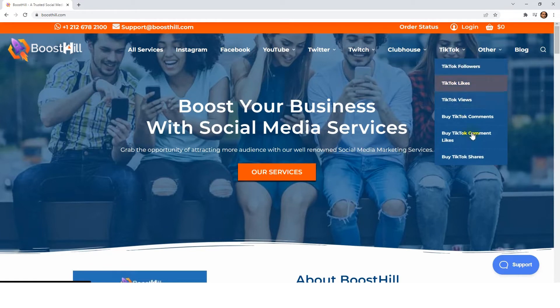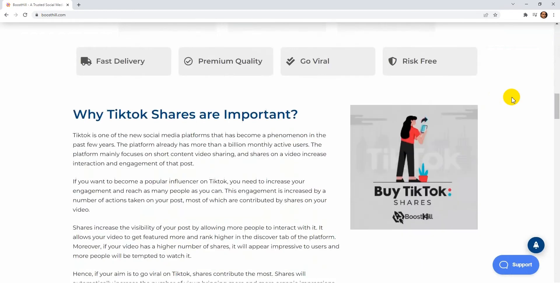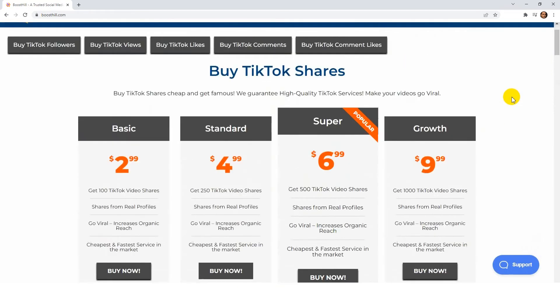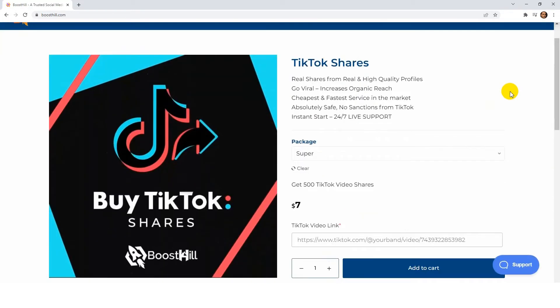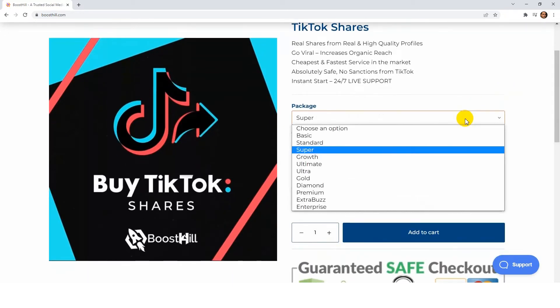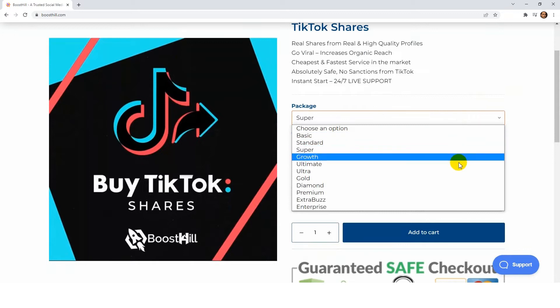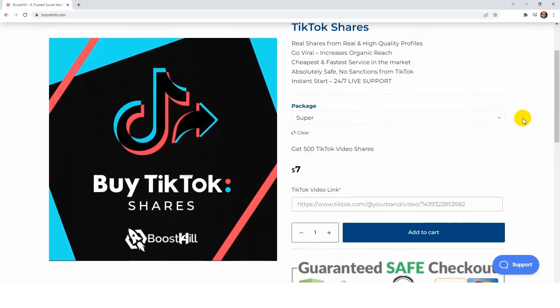Click on TikTok then choose the service TikTok shares. Here you can choose different packages depending on your need or budget, but the most popular ones are Super and Ultra from Megapacks. Consider buying Super. This package includes 500 TikTok video shares at a very reasonable price. Additionally, all of these TikTok shares are 100% real, non-drop, and versatile.